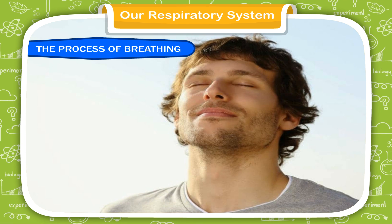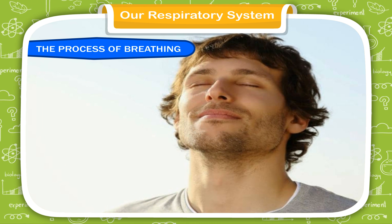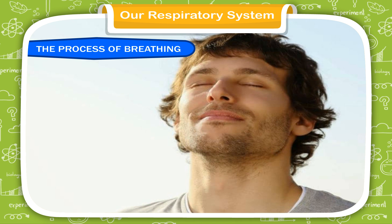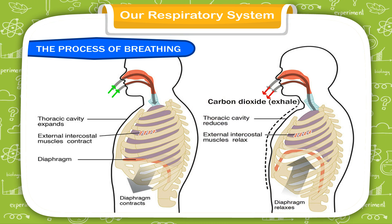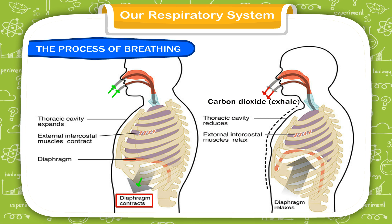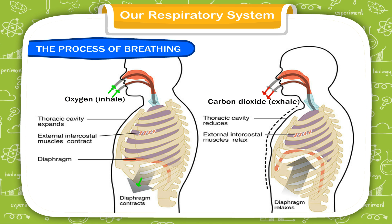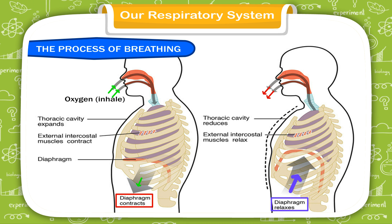Take a deep breath. Do you feel the air rushing in? Now blow out. Do you feel the warm air blowing over your lips? As you breathe in (inhale), a special organ called the diaphragm pulls your lungs down, making them bigger. This causes air to rush into your lungs. When you breathe out (exhale), the diaphragm again squeezes the bottom of your lungs and the air is forced out of them.